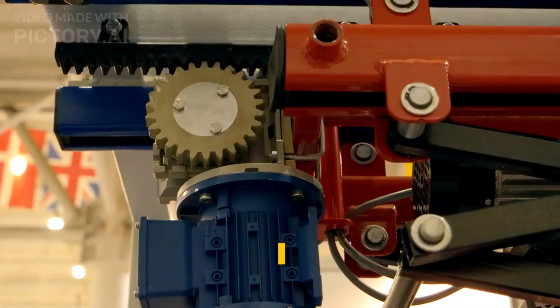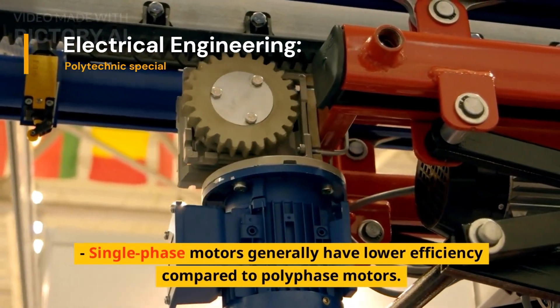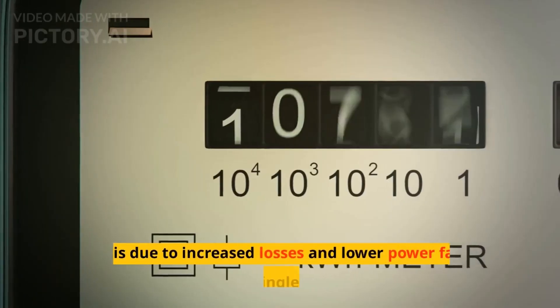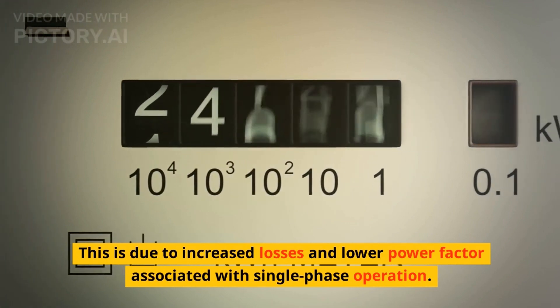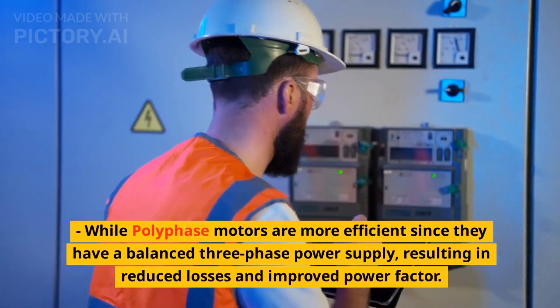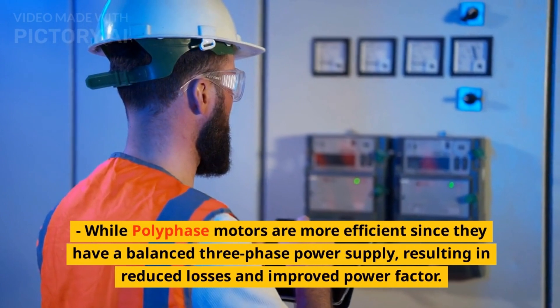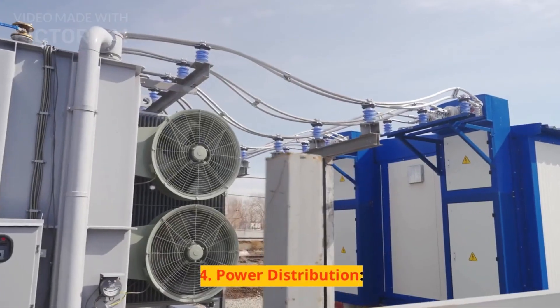Talking about efficiency, single-phase motors generally have lower efficiency compared to polyphase motors. This is due to increased losses and lower power factor associated with single-phase operation, while polyphase motors are more efficient since they have a balanced three-phase power supply, resulting in reduced losses and improved power factor.